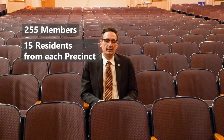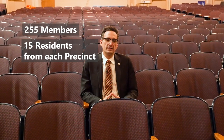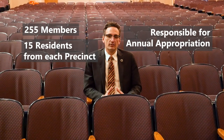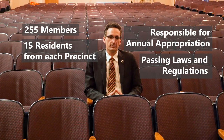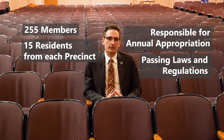On elections following the decennial census, all 15 town meeting members can be up at once. Brookline's town meeting is responsible for the annual appropriation, the budget, as well as passing laws and regulations related to land use, development, or other behavior in town. When in person, Brookline's town meeting meets right here in the Brookline High School Auditorium.